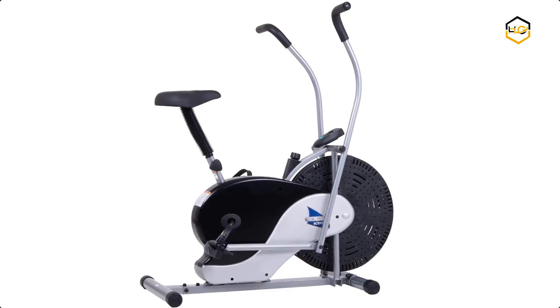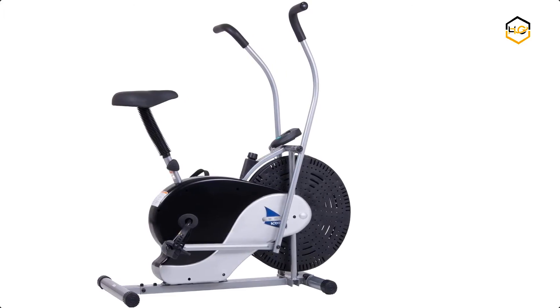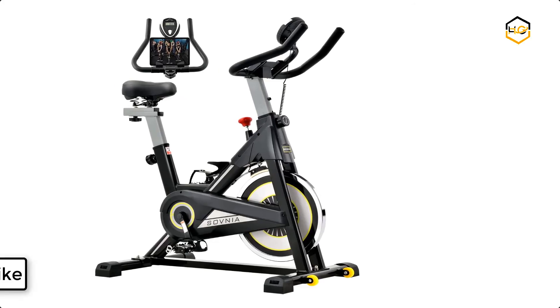This low-cost exercise bike still has a resistance system and ergonomic design in place to provide an effective cardio workout.